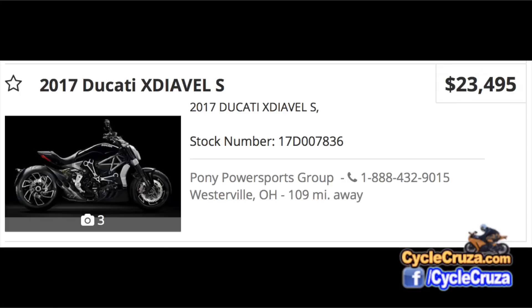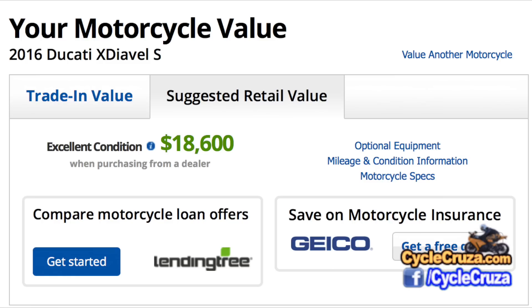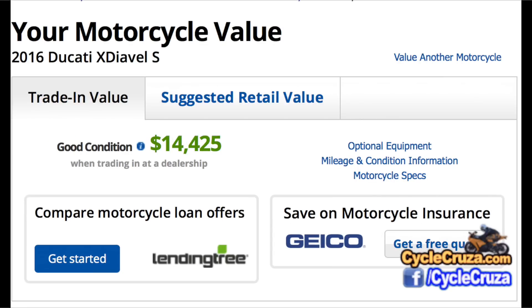A brand new 2017 XDiavel S retails at $23,500. Just to show you how much a brand new motorcycle can depreciate after a year, let's look at the Kelley Blue Book values. For 2016, in excellent condition, the retail value is $18,600 — that's nearly a $5,000 depreciation drop. And the trade-in value is $14,425.